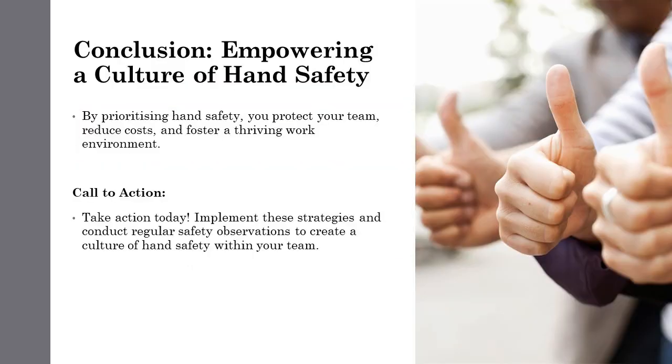In conclusion, prioritizing hand safety isn't just about following protocol. It's about protecting your team, minimizing financial burdens, and creating a work environment where everyone feels safe and valued. Take action today.